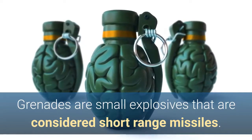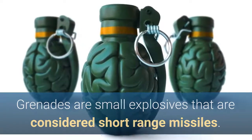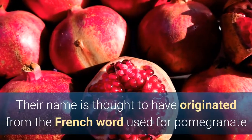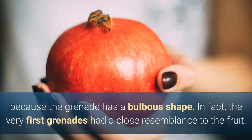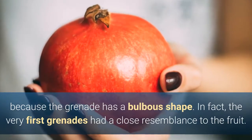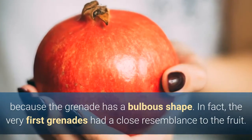Grenades are small explosives that are considered short-range missiles. Their name is thought to have originated from the French word used for pomegranate, because the grenade has a bulbous shape. In fact, the very first grenades had a close resemblance to the fruit.